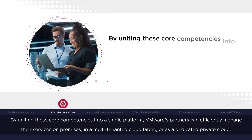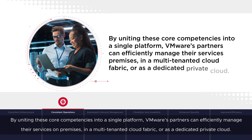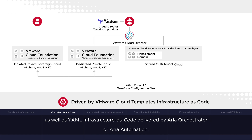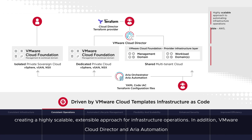By uniting these core competencies into a single platform, VMware's partners can efficiently manage their services on-premises in a multi-tenanted cloud fabric or as a dedicated private cloud. This is accomplished with HashiCorp's Terraform Provider for VMware Cloud Director, as well as YAML Infrastructure as Code delivered by ARIA Orchestrator or ARIA Automation. By deploying Infrastructure as Code, partners can automate and rapidly scale infrastructure resources and services for customers up and down as required, creating a highly scalable, extensible approach for infrastructure operations.